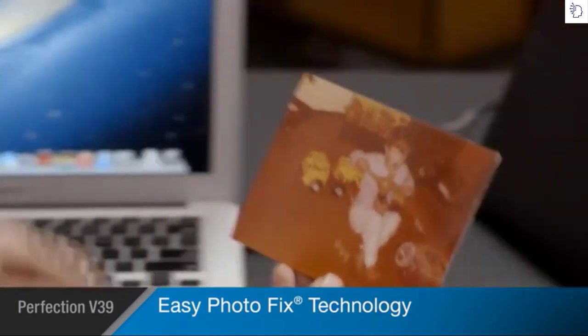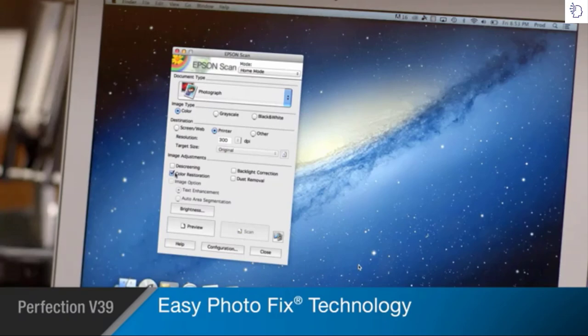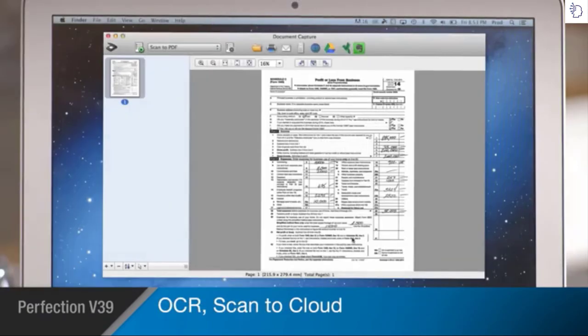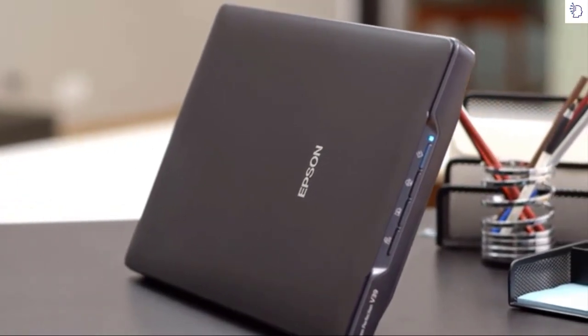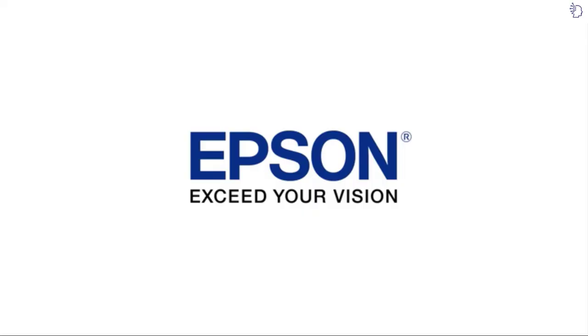Epson's Easy Photo Fix technology allows you to restore color to faded photos, helping you preserve your priceless memories with one click. The V39 even comes with Epson Document Capture Pro for optical character recognition, document management, and scanning to cloud services like Google Drive or Evernote. Combining outstanding performance with remarkable features, Epson's Perfection V39 helps you maintain valuable documents and preserve your most precious memories. Epson — exceed your vision.